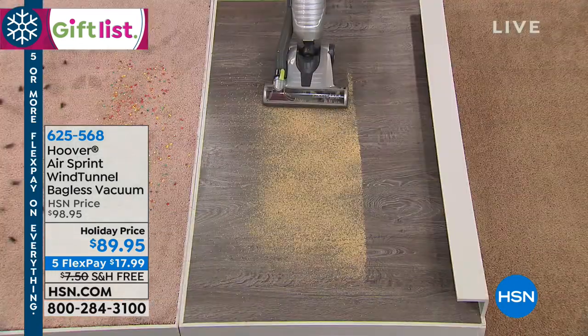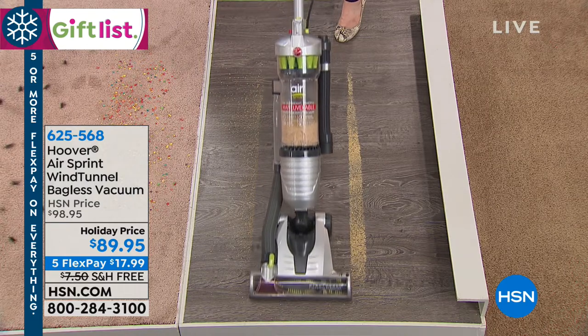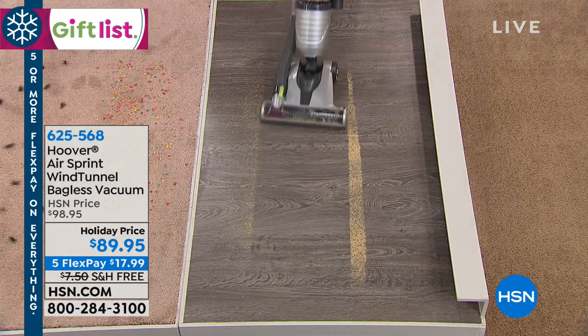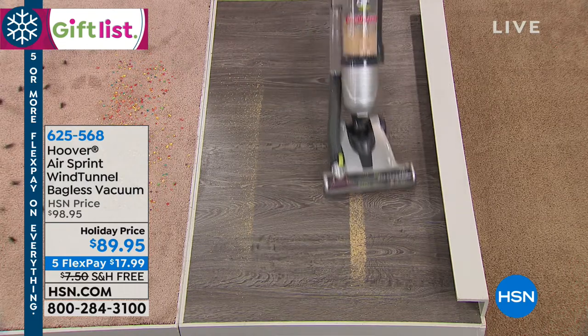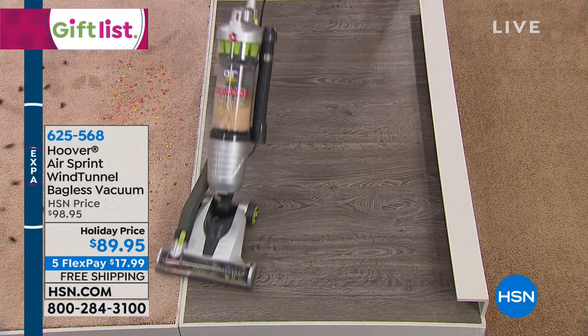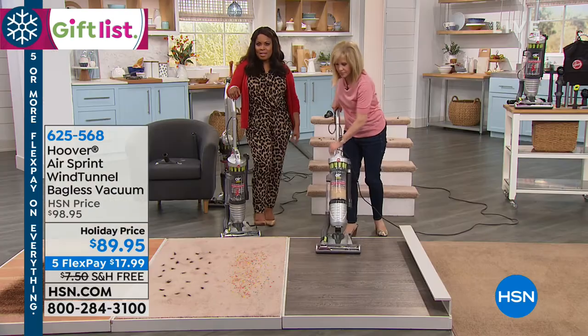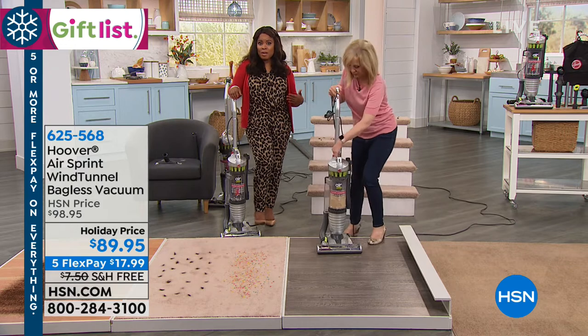And there's no scatter on your hard floors. Don't miss your chance to get this — we've been very excited to share this with you. Enjoy the Five Flex on everything at HSN. It's $18 plus tax to get this at home. Those are interest-free payments, and if you ever want to pay off FlexPay early, you can.